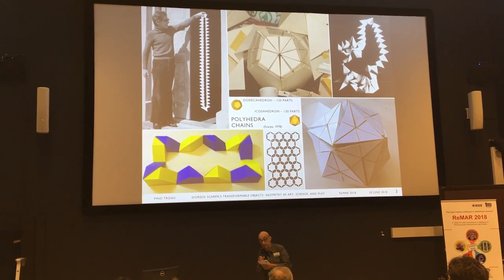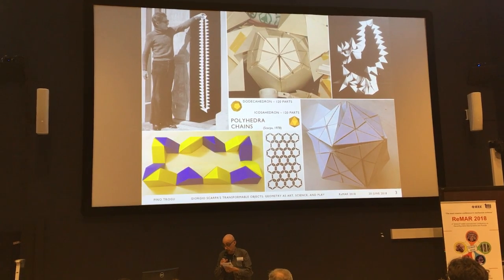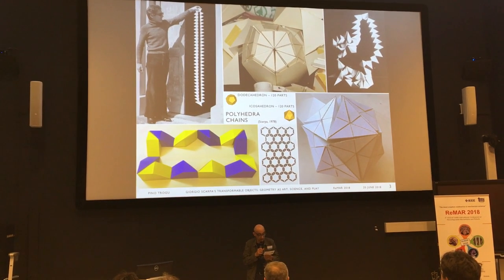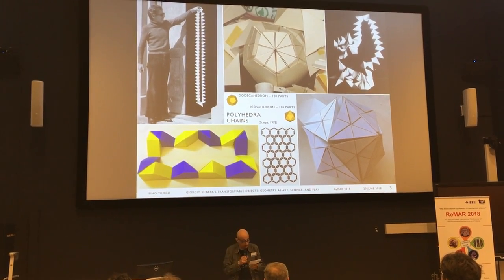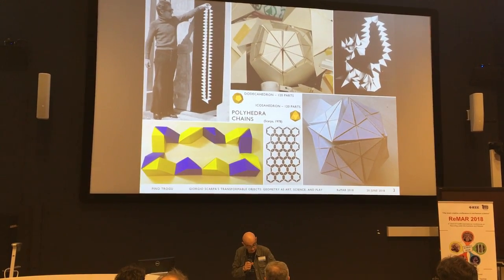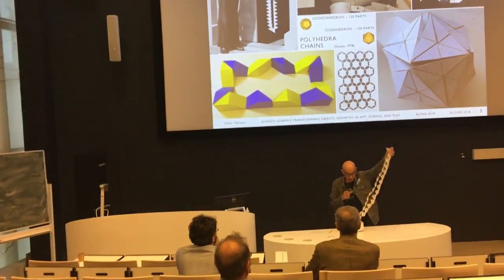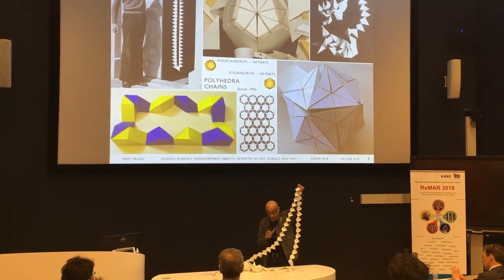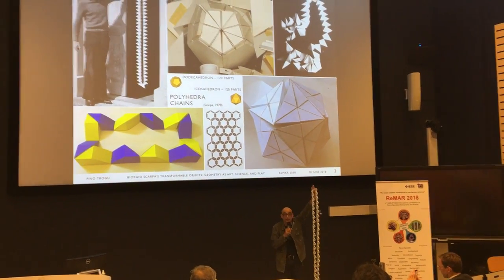The dodecahedron can fold back into the original envelope. Following the instructions in the book, I built a similar solid, the 20-triangle icosahedron, which also can unwind like this — and perhaps you can help me put it back together in the interactive session.